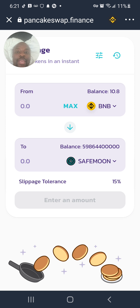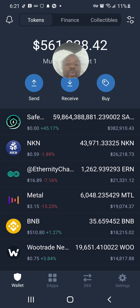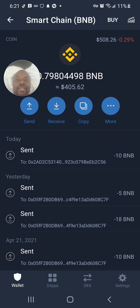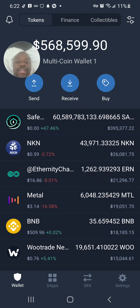To recap what I did: I took BNB from Binance US, sent it to my Trust Wallet BNB address, swapped it to Smart Chain BNB inside Trust Wallet, then went to PancakeSwap and used that Smart Chain BNB to buy SafeMoon. My Smart Chain BNB is now at $406. That's how you buy SafeMoon — and right now SafeMoon is up 47%.